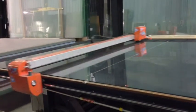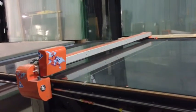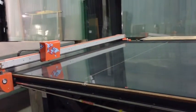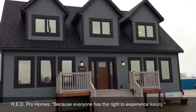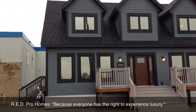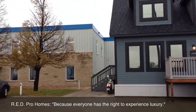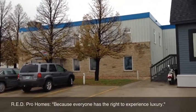At Red Pro Homes, we are proud to be Southern Alberta's dealer for Grandeur Housing. When you choose a Grandeur home, you can be assured that you have purchased a home built with care and with the highest construction standards available in the industry today. In addition, your satisfaction is guaranteed with Red Pro Homes' Service Guarantee, along with Grandeur's warranty program.